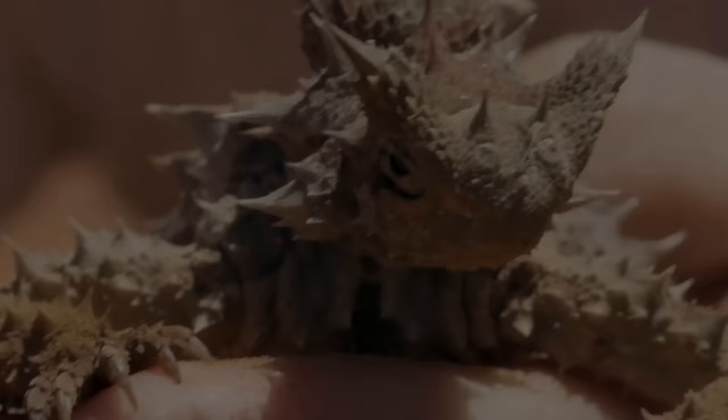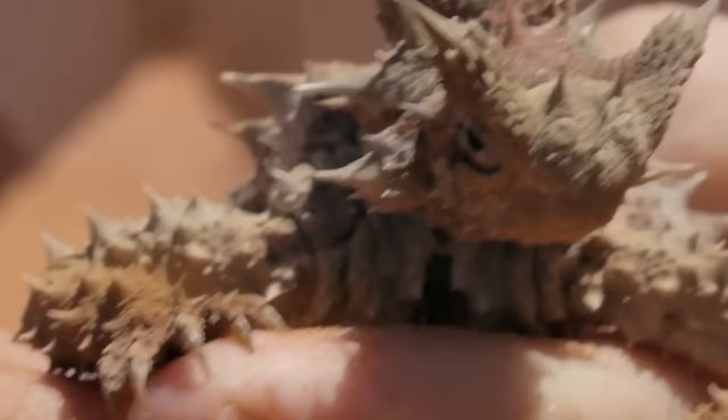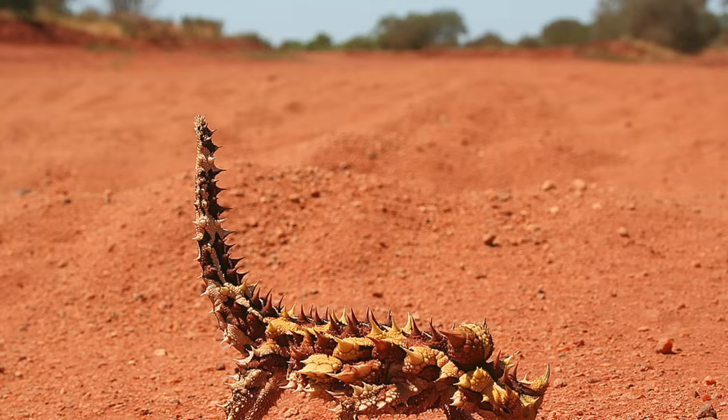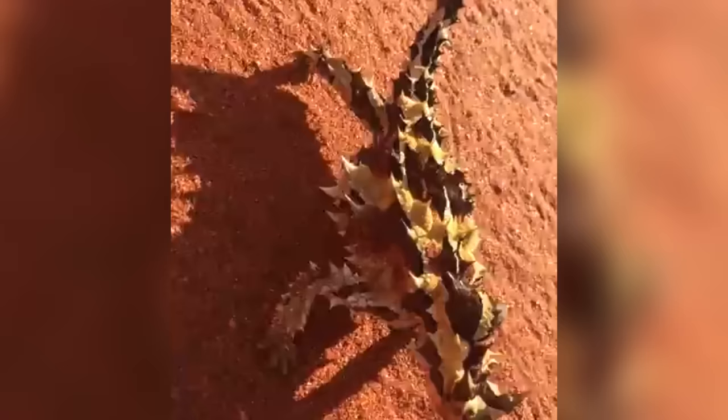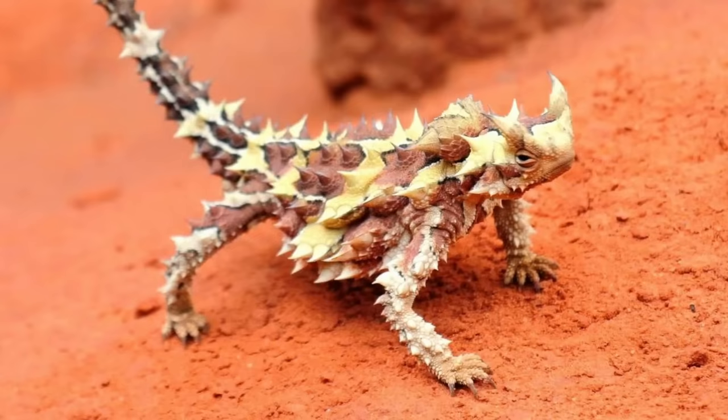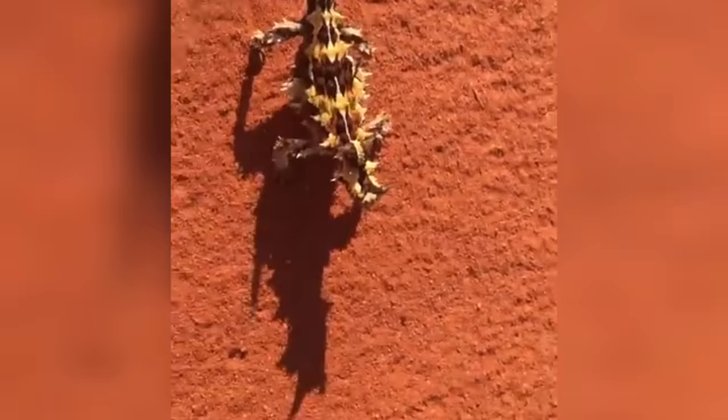Thorny Devil. These spikes ward off most predators, and I guess the mechanism works because we surely don't want to come across one. Luckily, they're native to Australia, so the rest of us are safe. But if I ever see a spiky creature scuttling towards me, you bet I'll be running the other way.